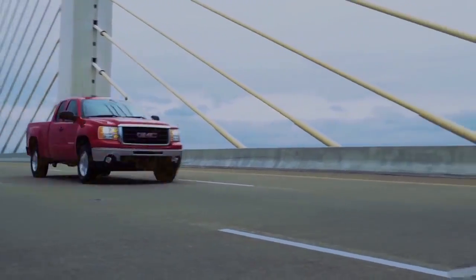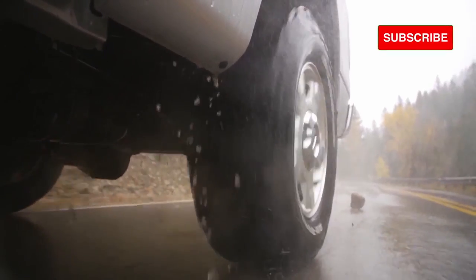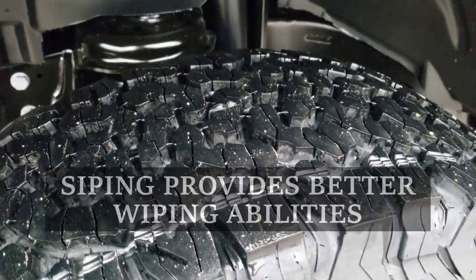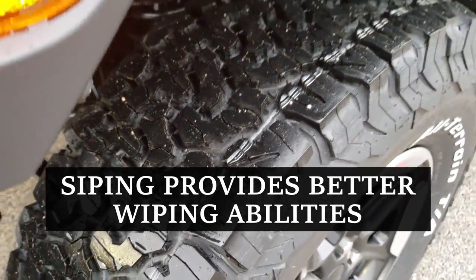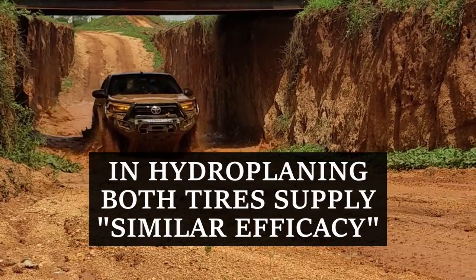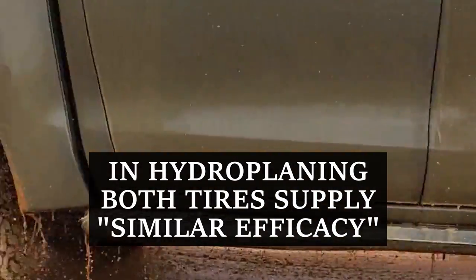Moving towards wet traction, although the K02 is not so great to begin with, it still does better in comparison. The tire offers a lot more siping, which provides better wiping abilities. Though in the case of hydroplaning, both tires supply similar efficacy with their network of aquachannels.